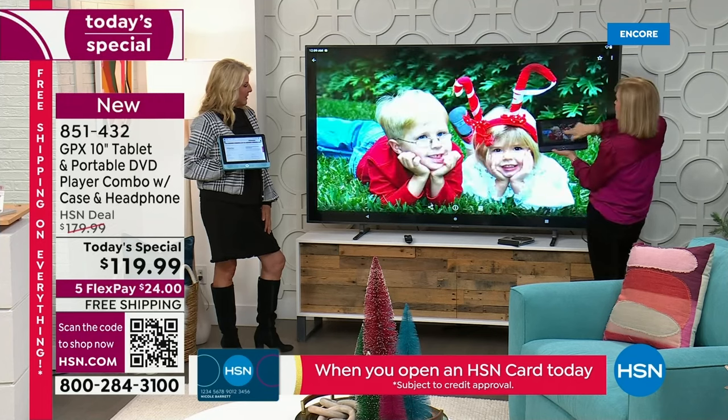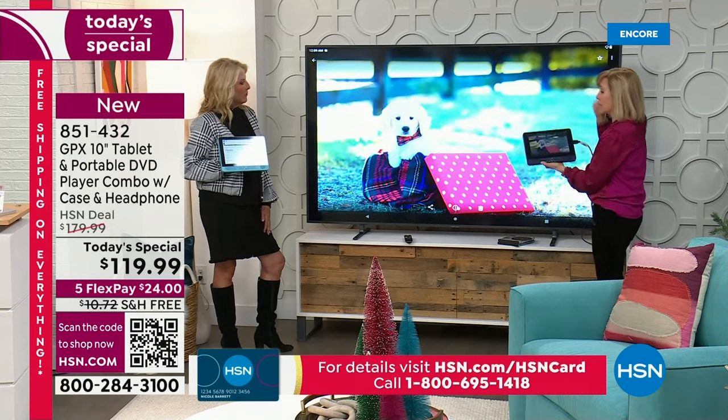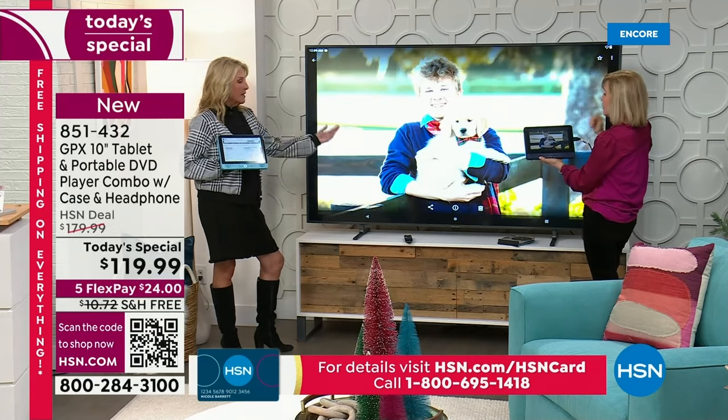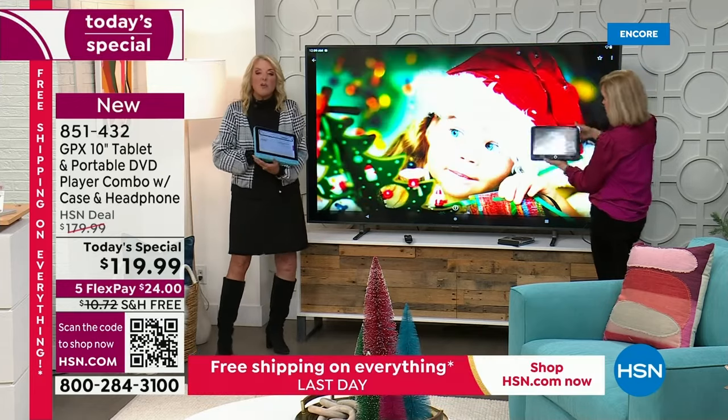Whether it's a DVD, YouTube, or Netflix - you can plug it in and watch it on your big TV, which is really amazing.